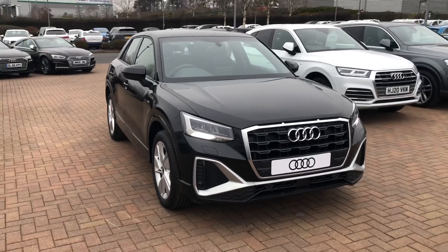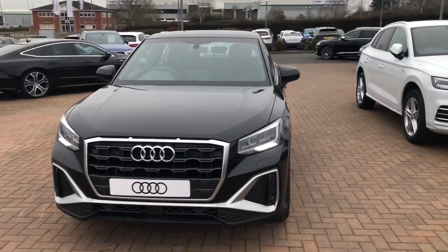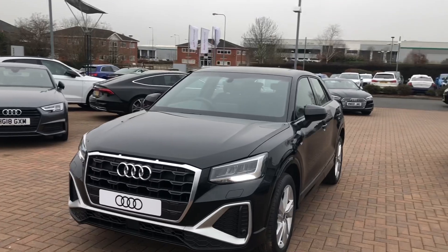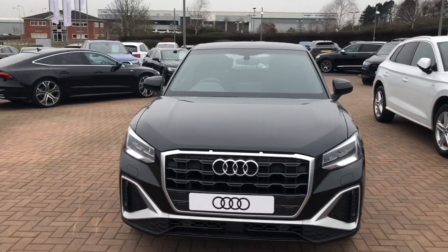Hi and welcome to Stafford Audi. Let's give you a quick walk around this brand new Audi Q2 S Line that we currently have in stock. This car is a 35 TFSI, it's a 1.5 petrol, it's a manual, and it's finished in Mythos Metallic Black.